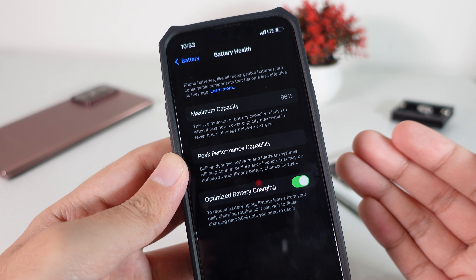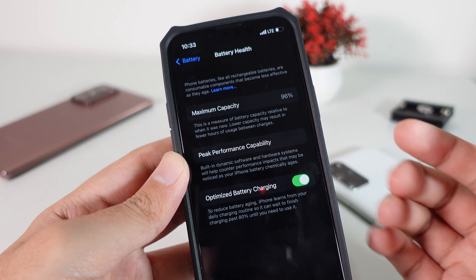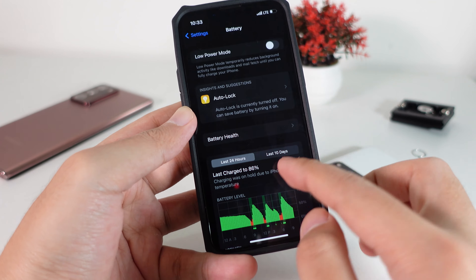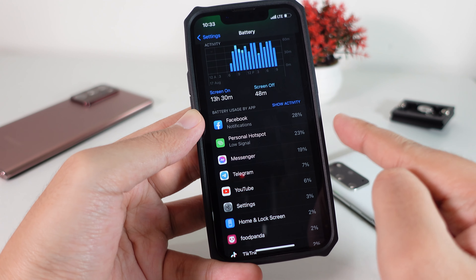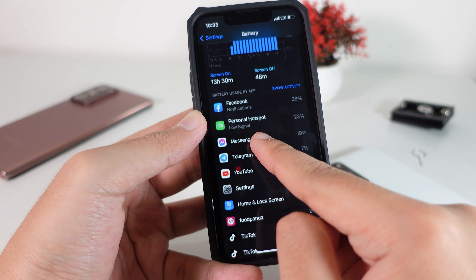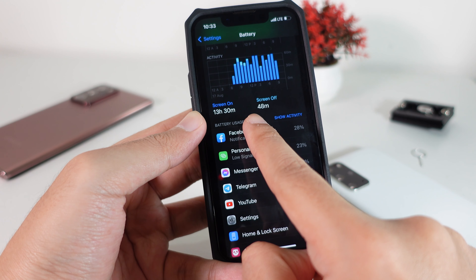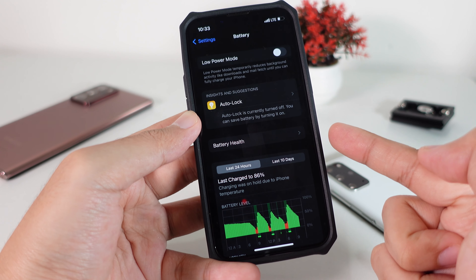Let me share my experiences and how to avoid the things that happened on my phone, and I want to share some tips on how to maintain your battery health. As you can tell from my battery usage, I am a heavy user on Facebook — I use it a lot for posting videos and so on. I also use personal hotspot a lot, about 23%, and my screen time here is about 13 hours.